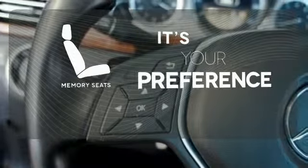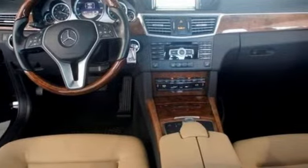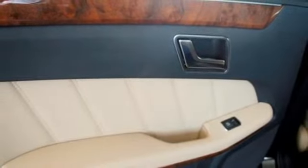The memory seats will adjust to your preferred position so you're always riding comfortably. The E-Class isn't just a car, it's a statement of how far you've come and how fast you'll go.